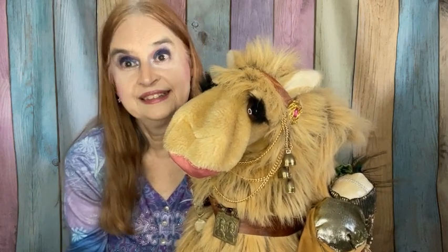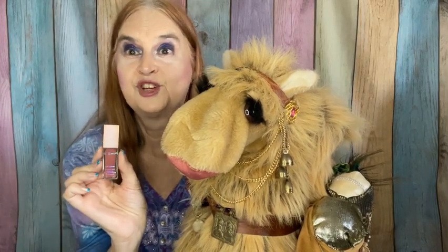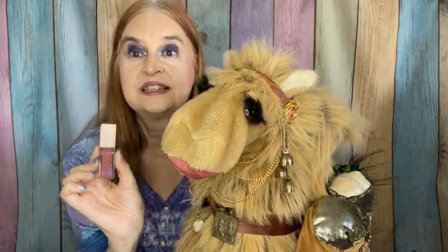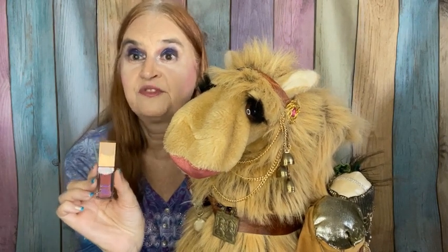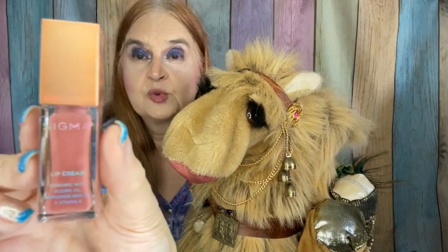As the old saying goes, you take what you get and you don't throw a fit. I'm not throwing a fit over this one — unless it is a fit of joy — because I've enjoyed their product before and I'm definitely excited to try this one again.